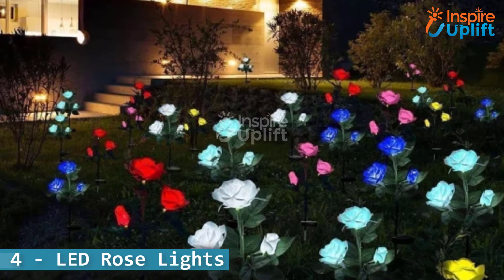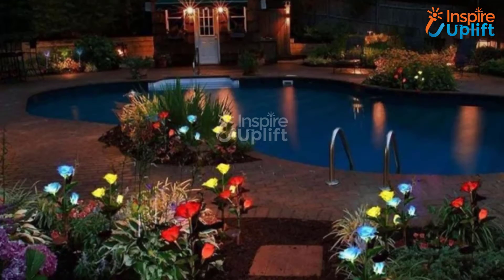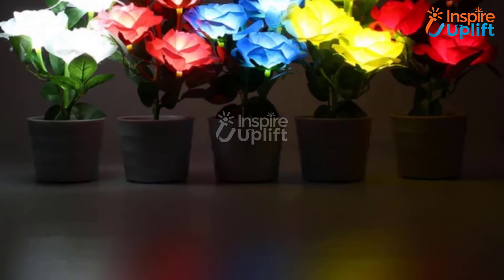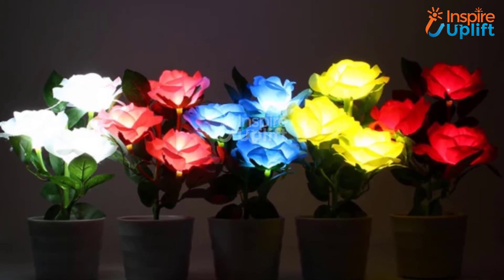At number 4 we have LED Rose Lights. The design and color gradients ensure it looks like a real rose surrounded by matching leaves. Use these solar-powered rose lights that enlighten your garden like anything.